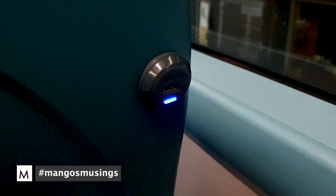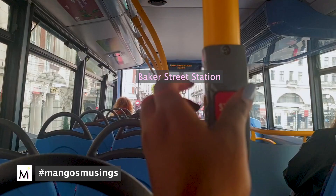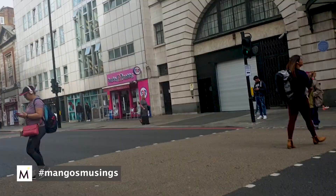One of the reasons why I love travelling on the bus is that these days they have buses with a USB charging port, so I can charge my phone while I'm on the bus.